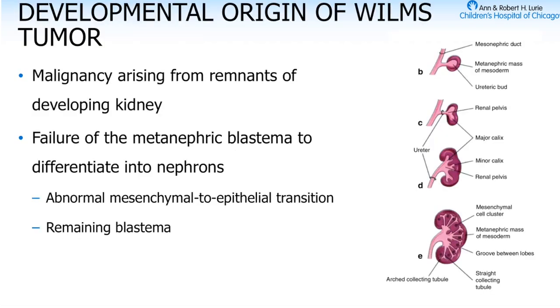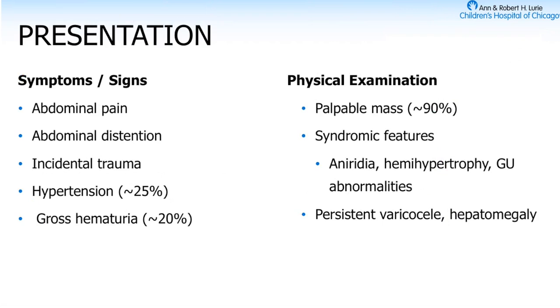As we recall, the metanephric blastema meets the ureteric bud, branching occurs, and kidneys form. If there are any remnants of that metanephric blastema, that remaining blastema is what eventually becomes Wilms tumor. The common presentation is either belly pain or belly distension, often asymmetric. A parent looks and says something's wrong — they can feel there's a big hard mass in the belly.